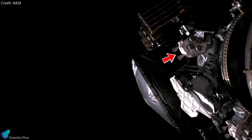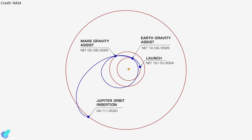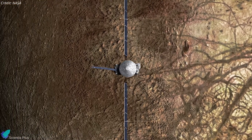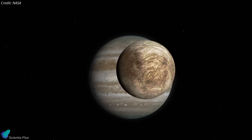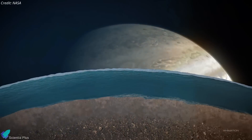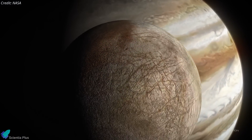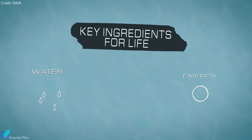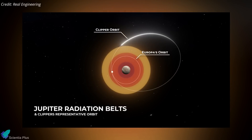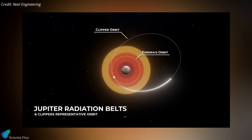The spacecraft is equipped with 24 onboard thrusters designed for course correction maneuvers. It will use gravity assistance from Mars and Earth to optimize its trajectory and reduce fuel consumption, and is expected to arrive in Jupiter's orbit in April 2030. Europa Clipper is tasked with studying Jupiter's moon Europa, which is about 3,100 kilometers in diameter — slightly smaller than Earth's moon. Scientists believe Europa harbors a subsurface ocean beneath its icy crust, potentially containing more water than all of Earth's oceans combined, making it a prime candidate for hosting extraterrestrial life. The spacecraft will conduct about 50 close flybys of Europa, with the first scientific observations planned for May 2031.